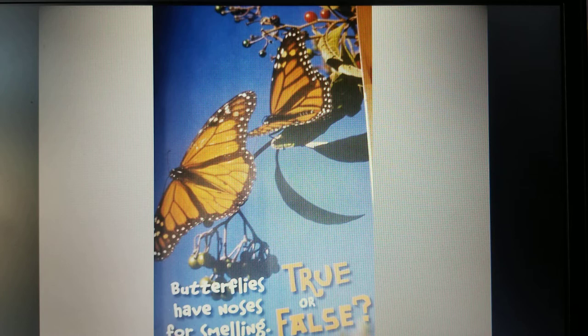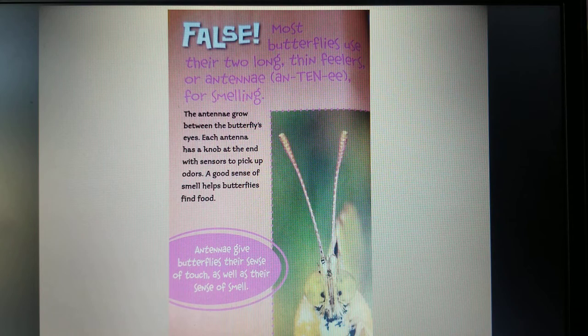True or False: butterflies have noses for smelling. That's false. Most butterflies use their two long feelers or antennae for smelling. The antennae grow between the butterfly's eyes. Each antenna has a knob at the end with sensors to pick up odors. A good sense of smell helps butterflies find food. Antennae give butterflies their sense of touch as well as their sense of smell.